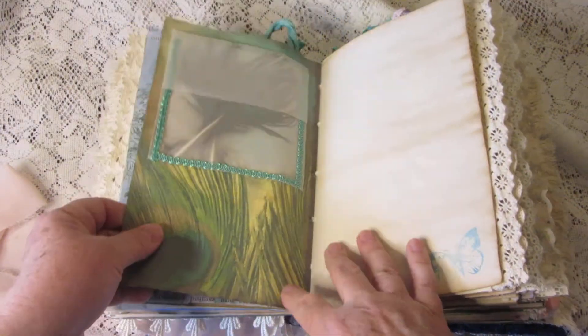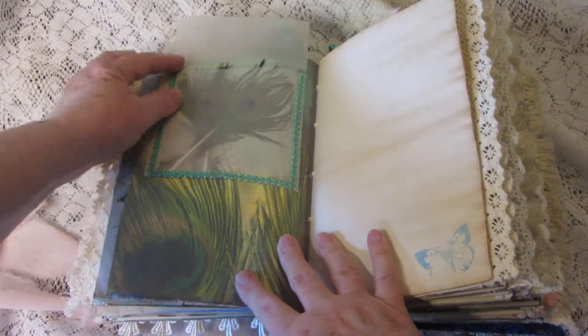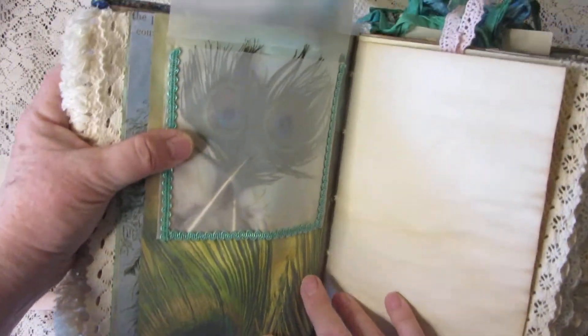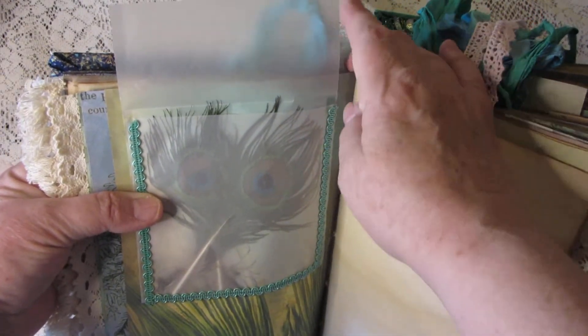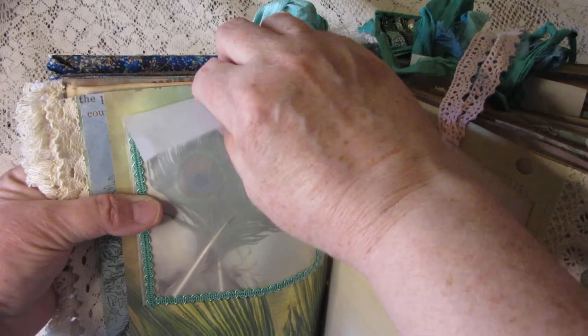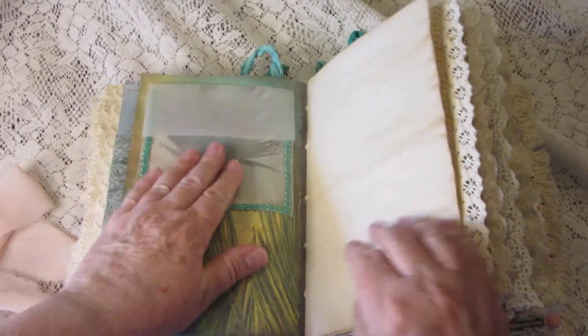Moving on to the next signature — here we have a vellum pocket, and inside are a couple of real peacock feathers. I won't take them out; you can take them out if you like, but they're not that easy to get back in.